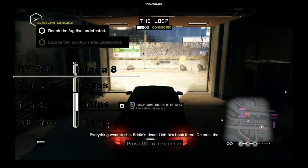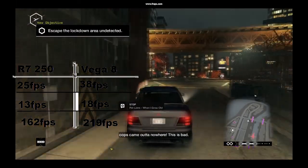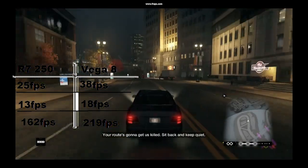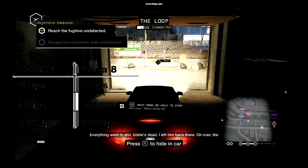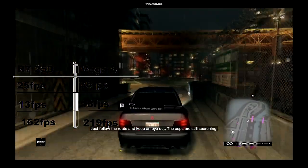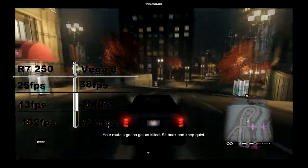Final benchmark is Watch Dogs, where my Vega 8 crushes the R7 250. The R7 250 got an average of 25 FPS, minimums to 13, and a max of 162 FPS. Compared to my integrated GPU, I got an average of 38 frames per second, minimums of 18, and highs to 219.